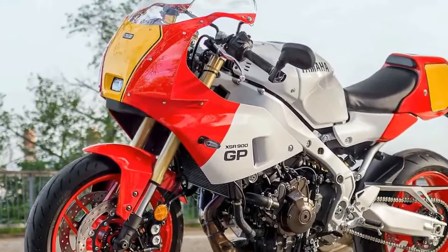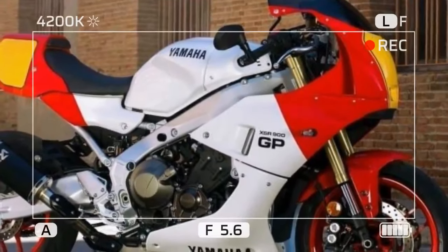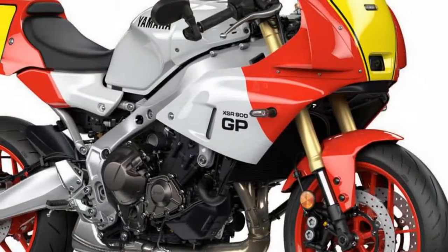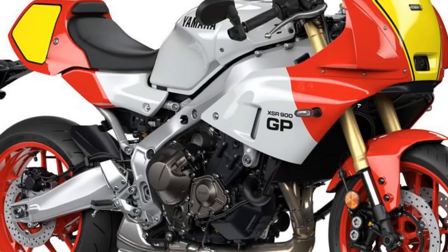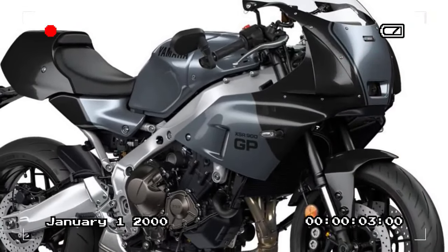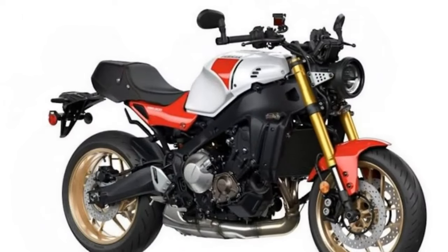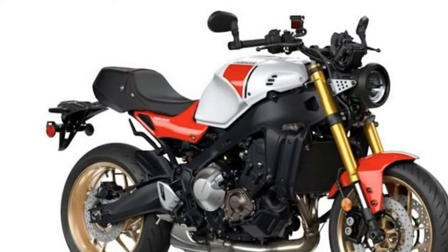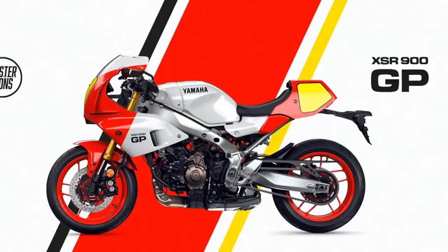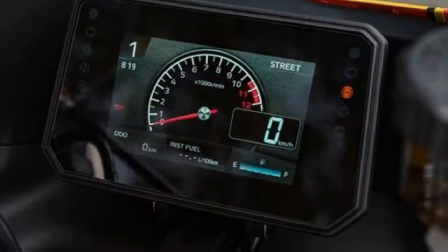Yamaha's CP3 motor is renowned for its blend of power, torque, sound, and character — an engine that excels in any road scenario. It's never overwhelming but always energetic, making it a joy to ride both on the street and the track. While the CP3-powered MT-09 and XSR 900 are celebrated for their wheelie capabilities, the GP is less lively in this regard due to its longer wheelbase and forward weight distribution. Yamaha doesn't position the GP as a sport bike, yet it boasts higher-grade KYB suspension compared to the base XSR model, with both ends fully adjustable.